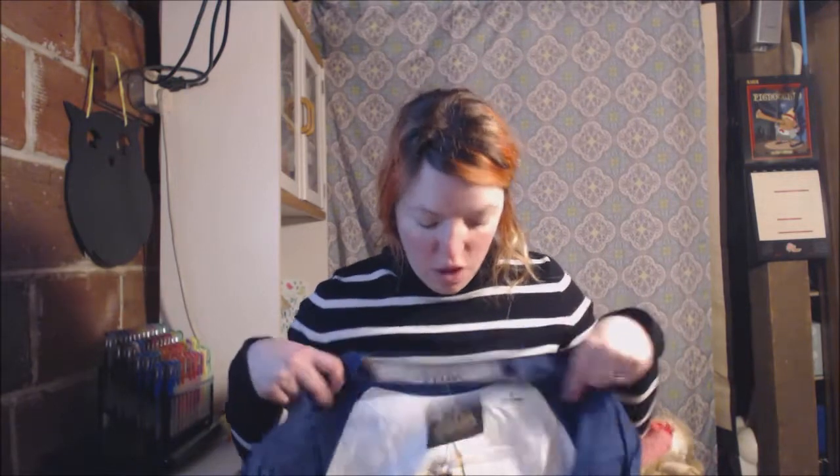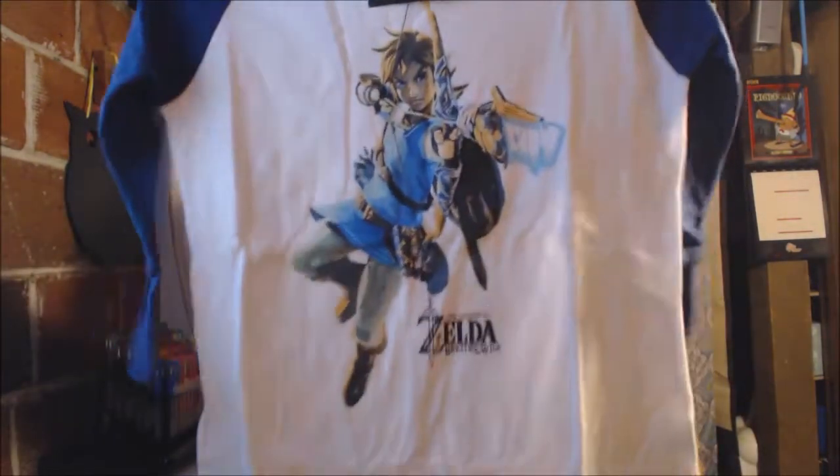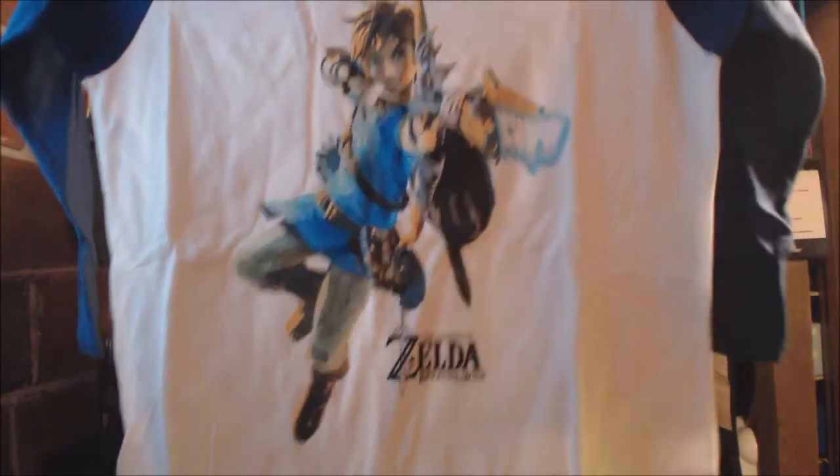I don't know if you guys understand how Loot Wear works with Loot Crate — comment down below, because this is my first time getting this. I got this Zelda tee and I'm excited because I love Zelda, I'm a huge fan, so I'm super excited about having this shirt.